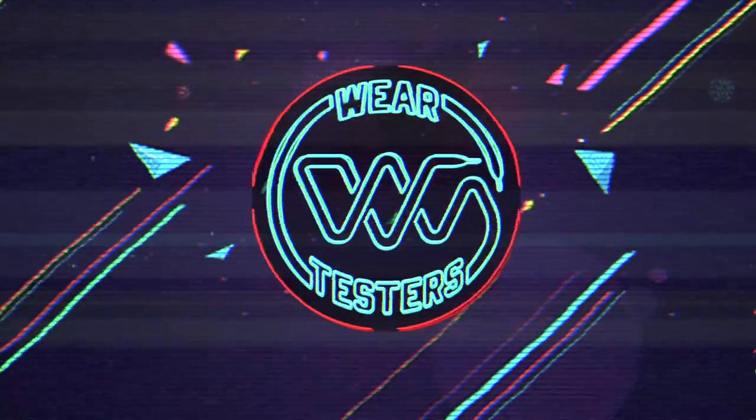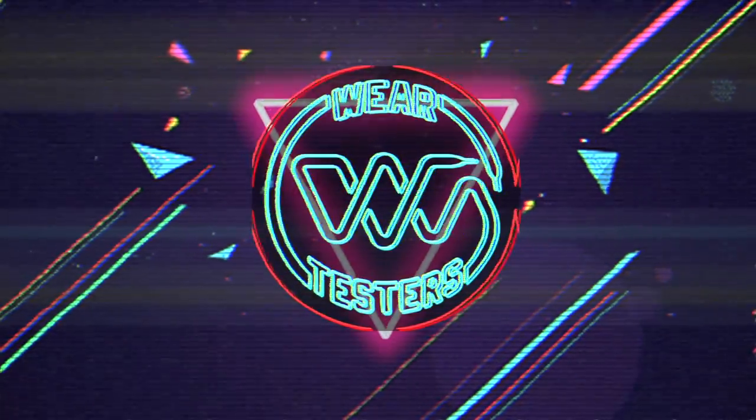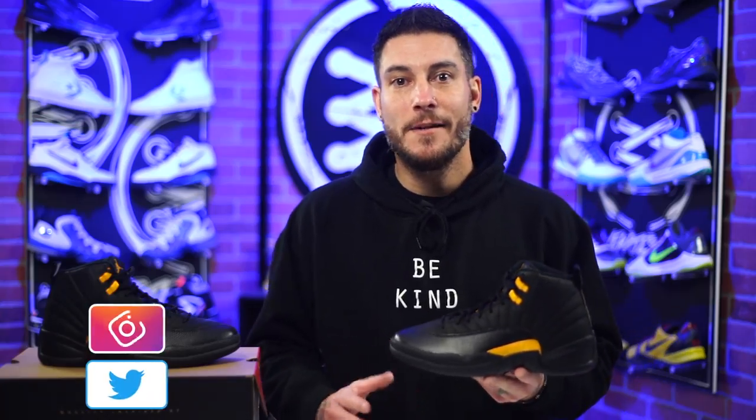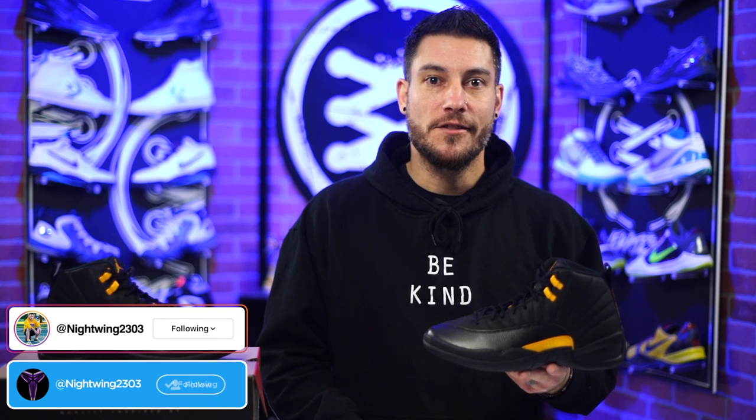Smells like Batman. Hey, what's good guys? My name's Chris. Welcome back to the official Weartesters.com YouTube channel. Today we've got a detailed look and review on these bad boys right here.